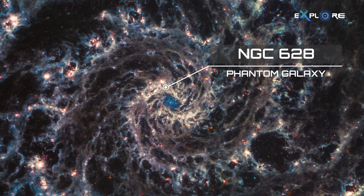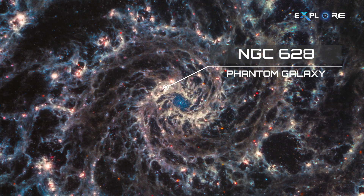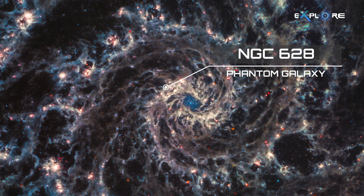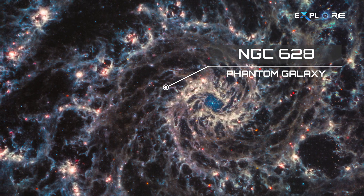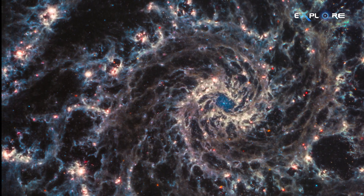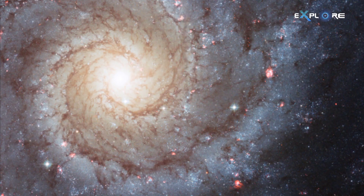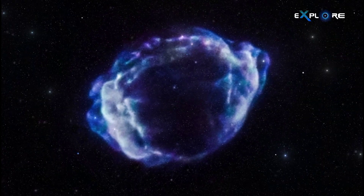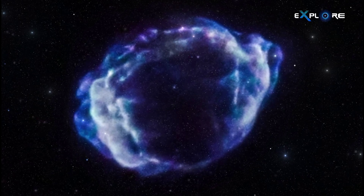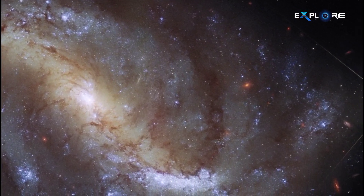NGC 628 is one of the more spectacular kinds of galaxies in our sky. It's what is known as a grand-designed spiral galaxy, one with prominent, well-formed, and relatively unobscured arms. At just 32 million light-years away, it's close enough to provide plenty of detail for study and research. Previous observations have revealed that the galaxy's spiral arms are rich with star-forming gas seeded with young and emerging stars. Astronomers have also observed at least three supernovae in NGC 628 since the turn of the millennium.